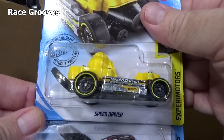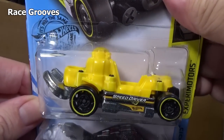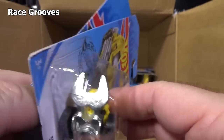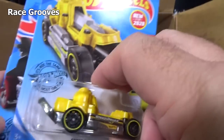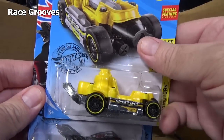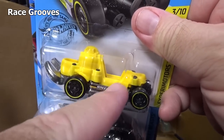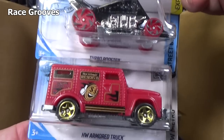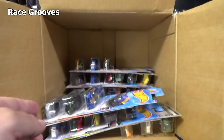We have a Speed Driver — it's a new model this year. It's supposed to be like a tool design again, but it's not for me. I don't like to dis models because some people like it, some people don't — it's okay. Turbo Rooster and another HW Armored Truck.